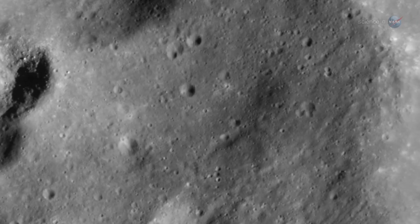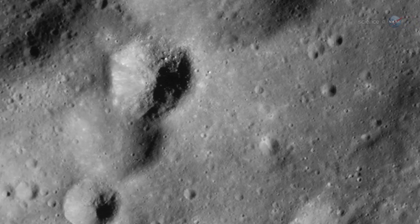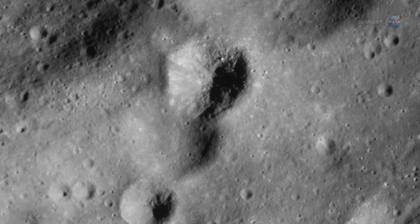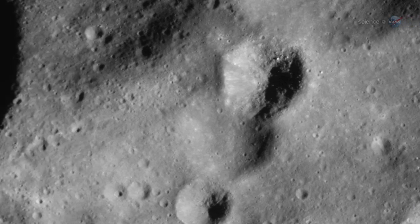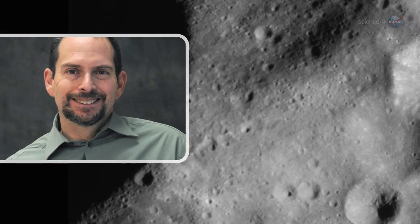By combining Cassini data with modeling techniques previously applied to other solar system bodies, we've been able to go back in time and clarify why Phoebe is so different from the rest of the Saturn system, says Jonathan Lenin, a co-author on the study and a Cassini team member at Cornell University.